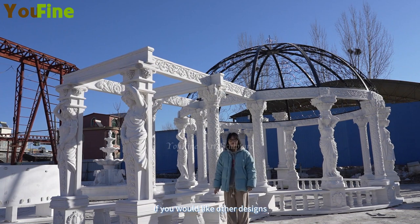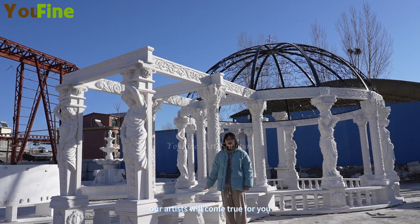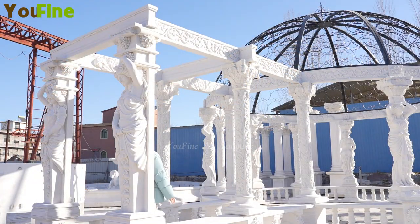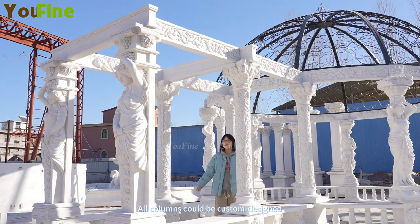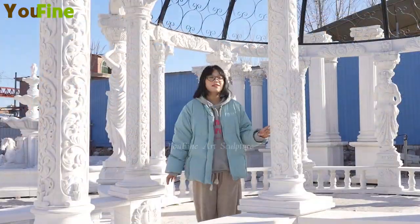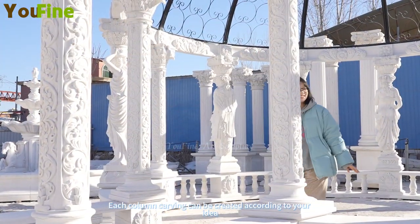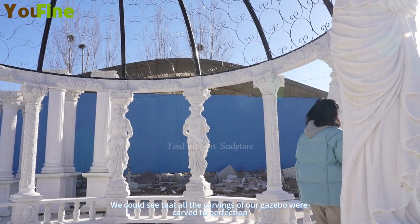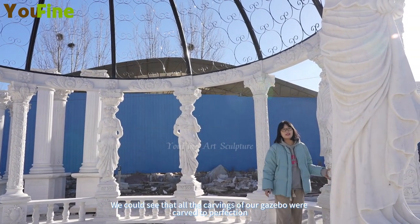It has a long gallery. If you would like other designs, our artists will also make them come true for you. All columns could be custom designed, and each column carving can be created according to your idea. We can see that all the carvings of our gazebo were carved to perfection.